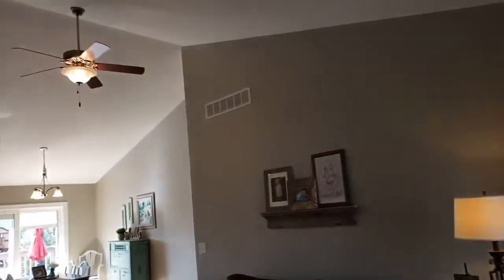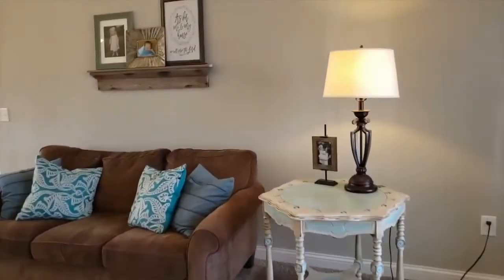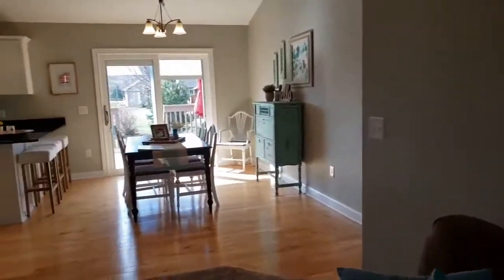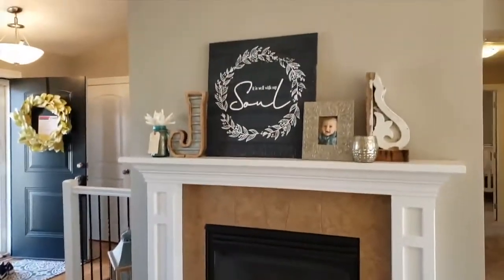Right away you can see that this home has a great feel to it — it's been well maintained. It's got this open concept with tall vaulted ceilings. I love the living room and the fact that it's open to the dining room and the kitchen. It's very warm and inviting — we've got a gas fireplace there.